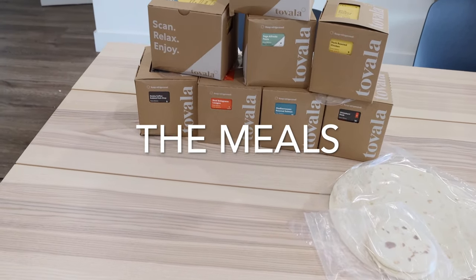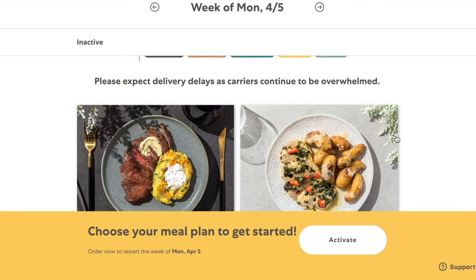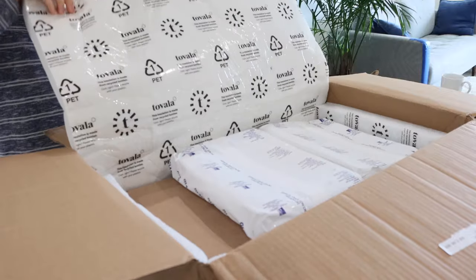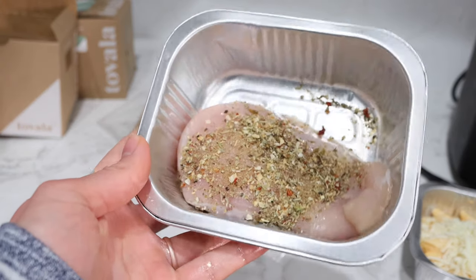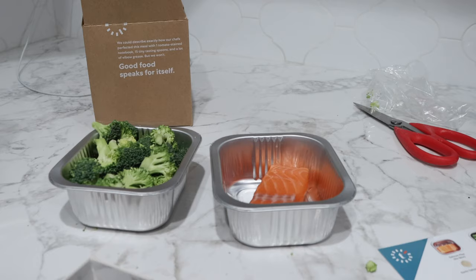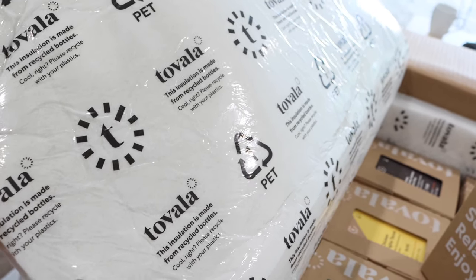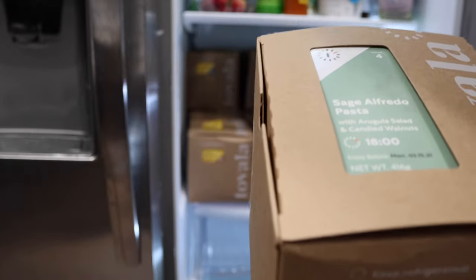Now let's talk about the meal delivery service. In a lot of ways it's similar to a traditional meal delivery service — you go on their website, choose meals, and they're sent to your door. Everything is delivered fresh and raw — they'll send you a raw chicken breast or raw broccoli; it is not a pre-cooked microwave meal. One thing I liked about the delivery is it's pretty low on plastic, packaged with recycled insulation, and the meal boxes are made mostly of paper.